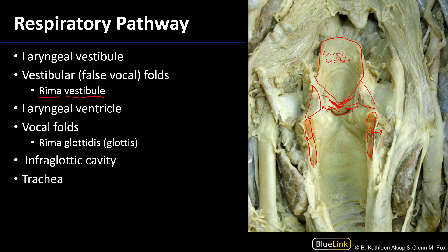Immediately below the laryngeal ventricle are the vocal folds. The vocal folds are what vibrate during phonation. They consist of vocal ligaments invested with mucosa that have some muscle associated with them, and they are oftentimes referred to as vocal cords.